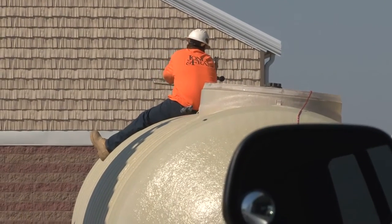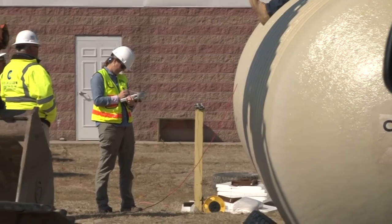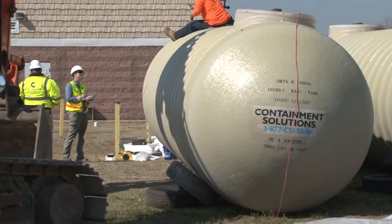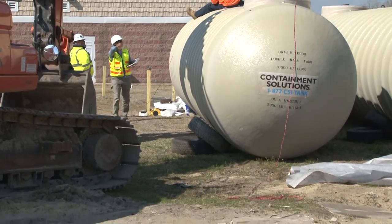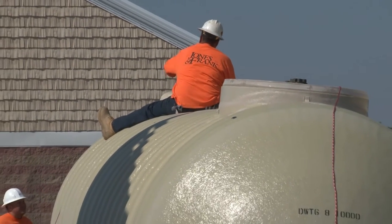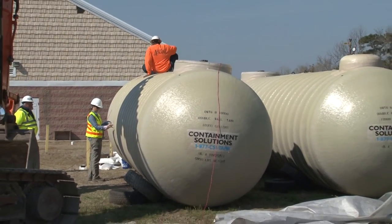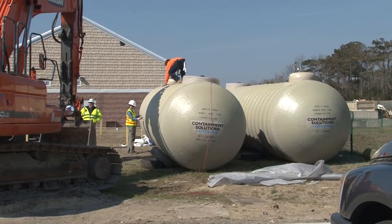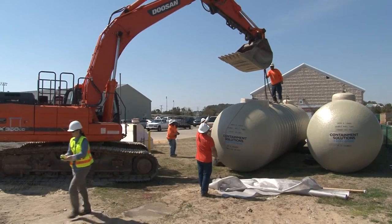We had an inspector from the North Carolina Department of Environment and Natural Resources on site today. She first inspected the tanks to ensure they looked okay and that there was no obvious exterior damage. We pressurized the inner tank to a measure of four inches of water column, which had to maintain that for a period of one hour. There is also a brine solution between the inner and outer tanks that's a bright blue color, and we had to measure that level to ensure we didn't lose any or gain too much, which would have indicated a leak from the inner tank.